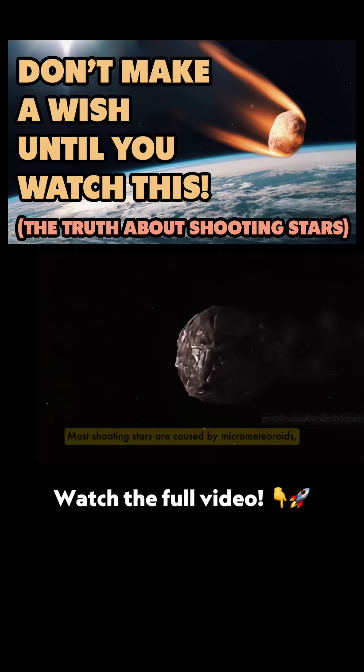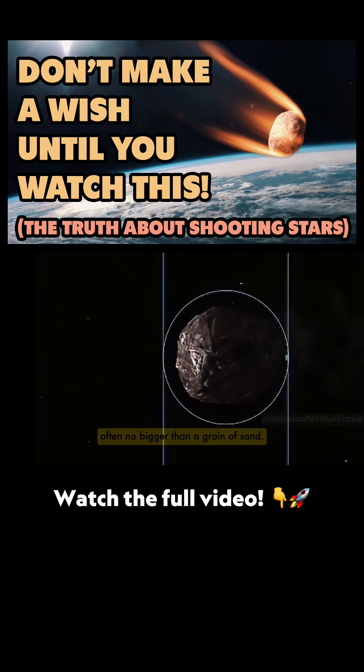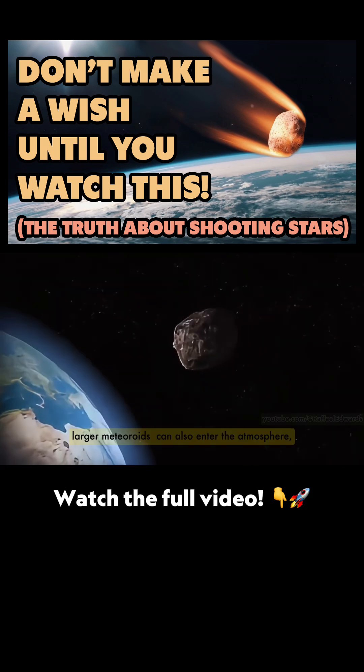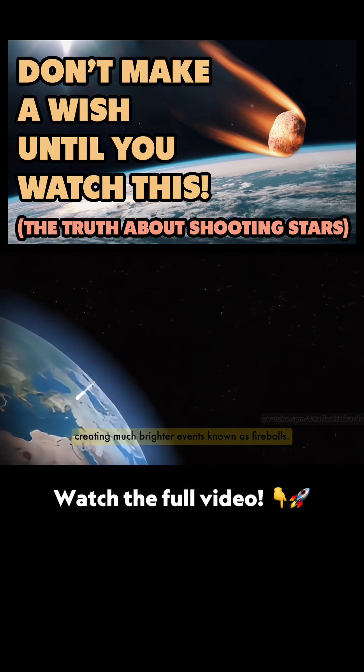Most shooting stars are caused by micrometeoroids — tiny particles of space debris often no bigger than a grain of sand. While many shooting stars originate from these tiny dust particles, larger meteoroids can also enter the atmosphere, creating much brighter events known as fireballs.